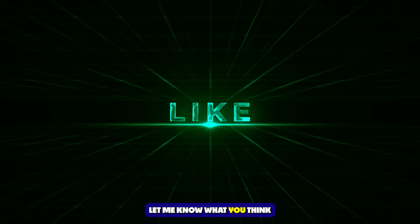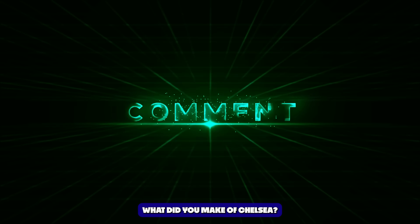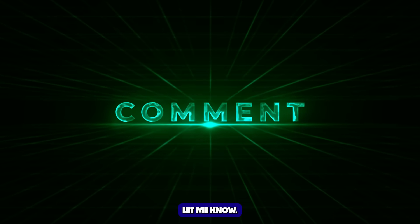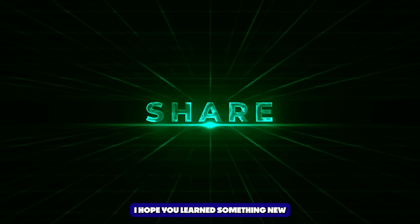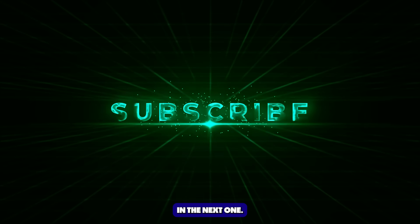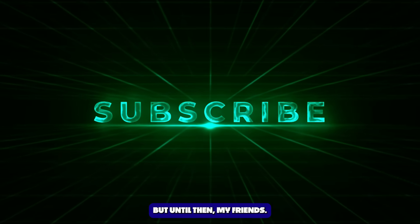Let me know what you think in the comments section below. What did you make of Chelsea? What did you make of Arsenal? I would love to hear from you. Thank you ever so much for watching — I hope you enjoyed, I hope you learned something new, and I hope to see you in the next one. Until then, take care.